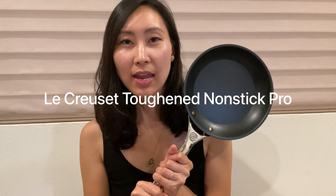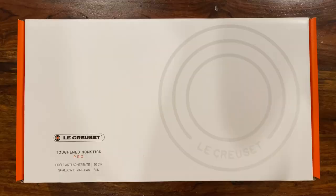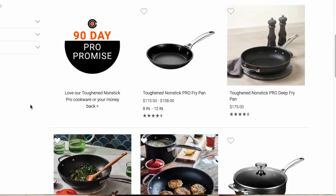That led me to this: the Le Creuset Toughened Nonstick Pro eight-inch shallow frying pan, which retails for a whopping $110. This is actually the first Le Creuset item I own. I've always stayed away from that brand because of the high price point, but I really wanted to invest in a good nonstick pan given how often I incorporate eggs into my diet.